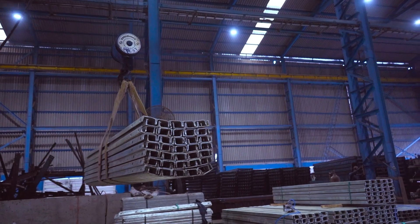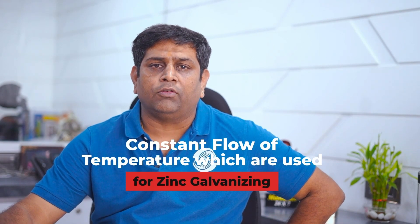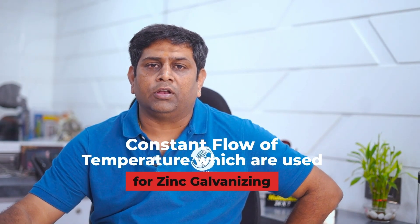Our manufacturing process is in Bagnan, Havda area, and LPG is being used for the zinc furnace melting. After using the SUPERGAS LPG plant gases, we are able to maintain a constant flow of temperature, which is being used for our zinc galvanization.